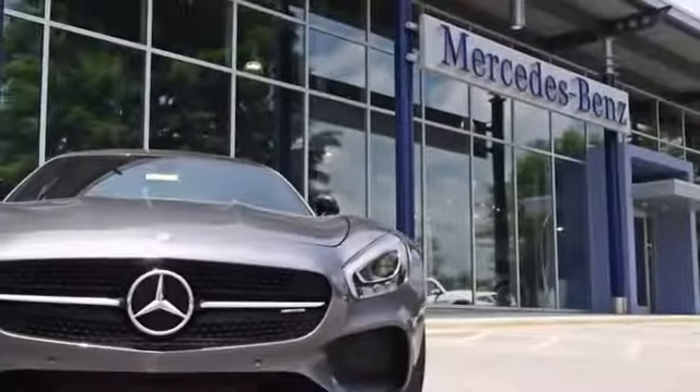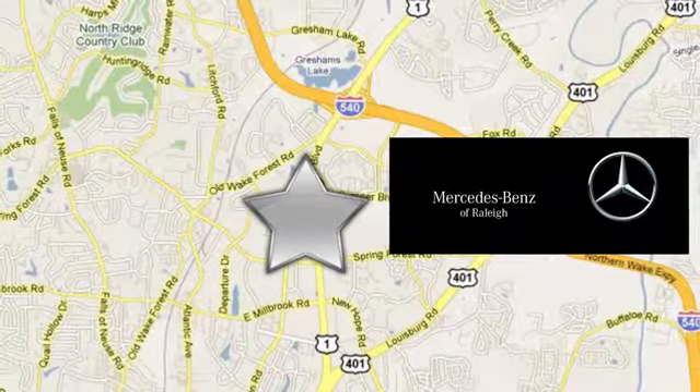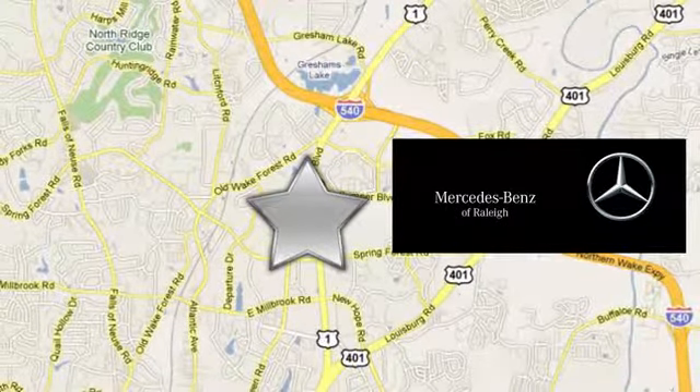Since 1969, Mercedes-Benz of Raleigh has been the name you can trust. We're conveniently located at 5607 Capital Boulevard in Raleigh, North Carolina.